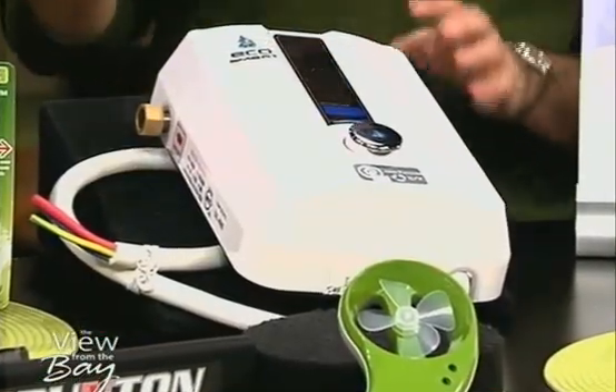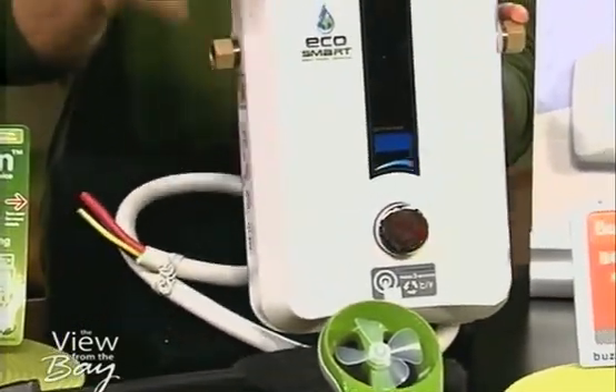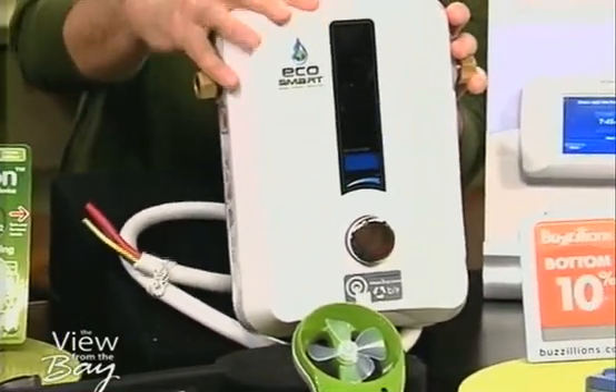You know that big tank — the hot water heater you have in your house? You can throw that out and replace it with one of these. This is from a company called EcoSmart. It's tiny. And this is a tankless hot water heater.